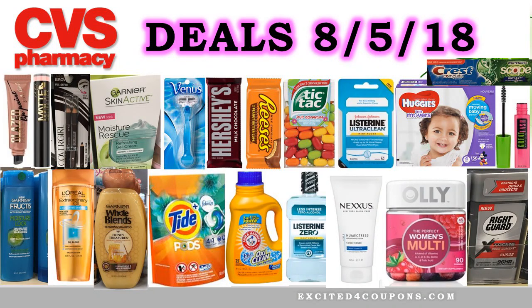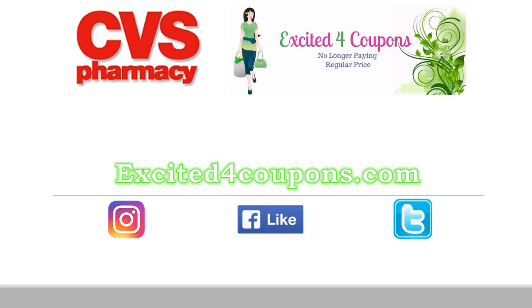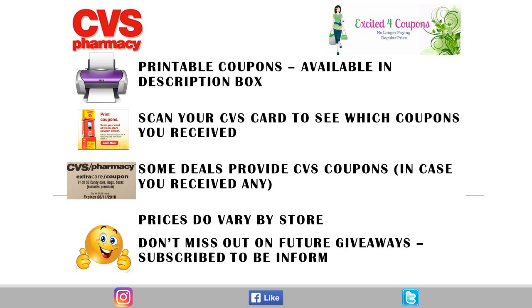Hi guys, this is Jasmine and welcome to Excited for Coupons. I'm going to be sharing with you those good deals that I was able to see for already the first Sunday of August, and that will be for the deals for August 5th. So let's just get started. If you want to see some better deals, don't forget to check out my site, excitedforcoupons.com. You can visit me on Instagram, Facebook, Twitter, so you won't miss any other good deals as well.